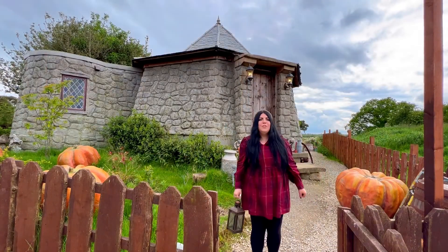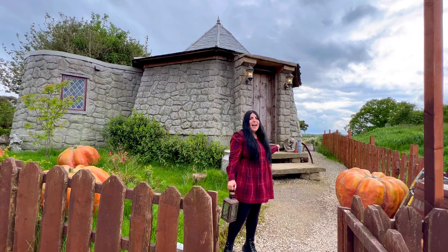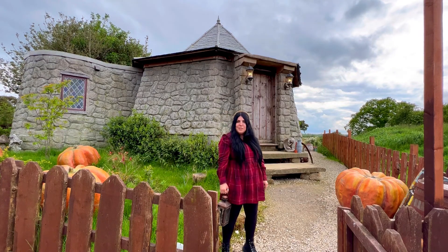Hello everybody, today I'm here in North Shire in the North York Moors National Park and this is a real-life Hagrid's hut that you can stay in. I'm staying here for the weekend so I'm going to take you on a magical tour of Hagrid's hut in Yorkshire.